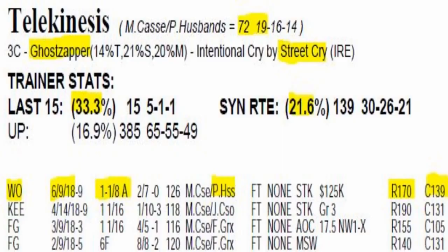Telekinesis number 10 has speed and is going to have to work out a trip. Certainly has the pedigree — Ghost Zapper, Street Cry. Patrick Husbands and Mark Casse is a good jockey-trainer team. From the 170 class level he got a 139 CPR last time out, winning the Plate Trial. He's a solid contender, but he's going to have to work out a trip — if the pace gets too hot it could be trouble.